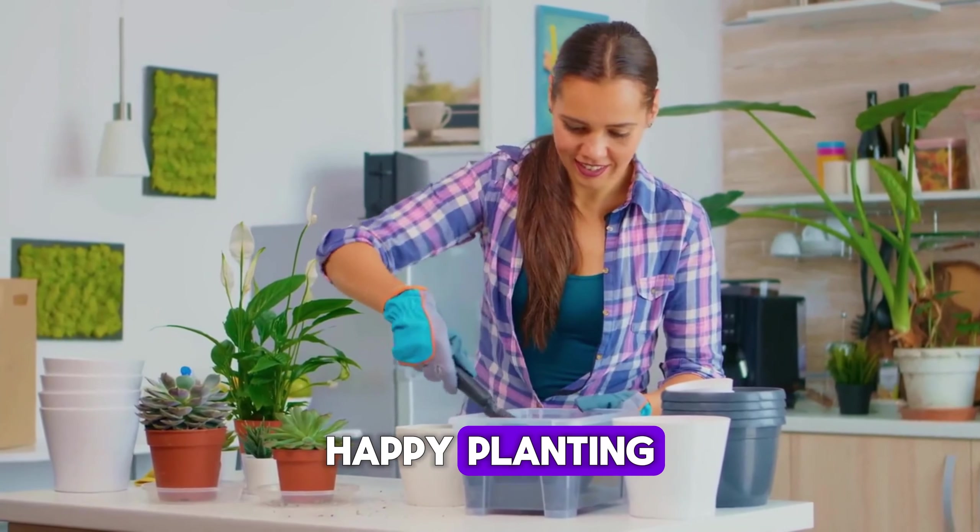And there you have it — five easy flowers that go from seed to stunning in just three weeks. Whether you're a seasoned gardener or just starting out, these plants are perfect for adding quick beauty to your space. So grab some seeds, get planting, and enjoy the magic of watching your garden come to life. If you liked this video, give it a thumbs up, share with your friends, and don't forget to subscribe for more gardening tips. Happy planting!